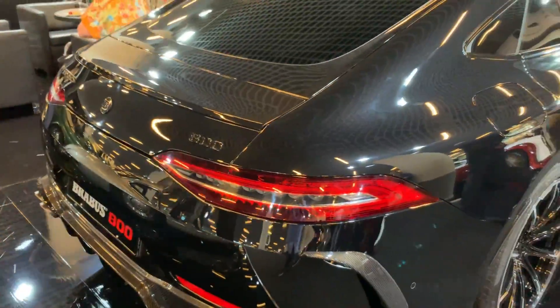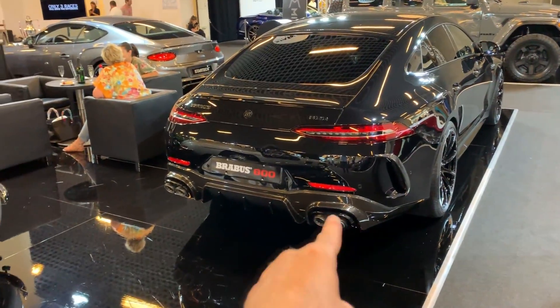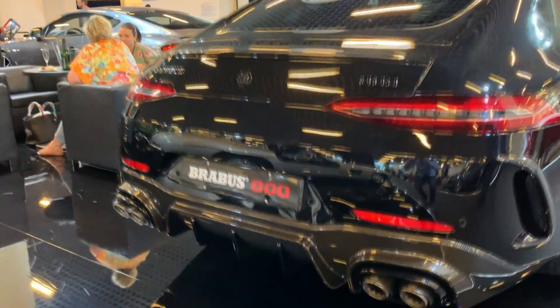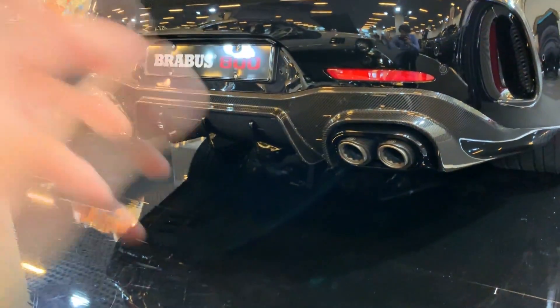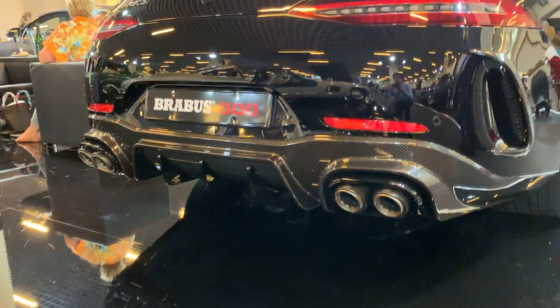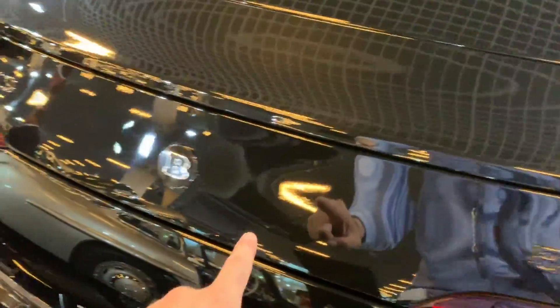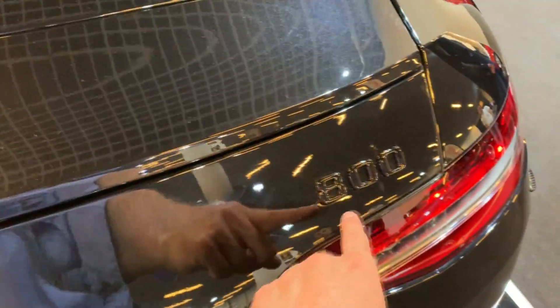And then coming to the back — this is my favorite part of the car. You have the massive, massive diffuser with carbon fiber. You have the new exhaust with valves, so you can basically control the sound with your driver's settings. And everything is de-chromed, so you have the Brabus badge, you have the Brabus letters, and also the number 800 — everything in black.